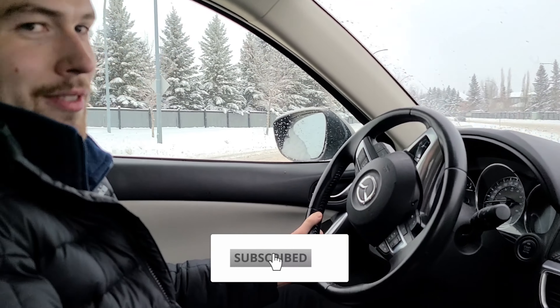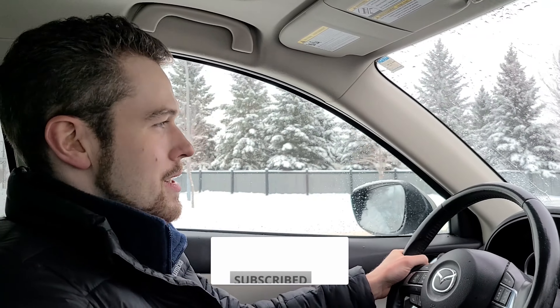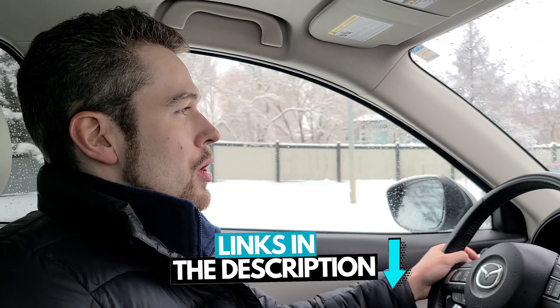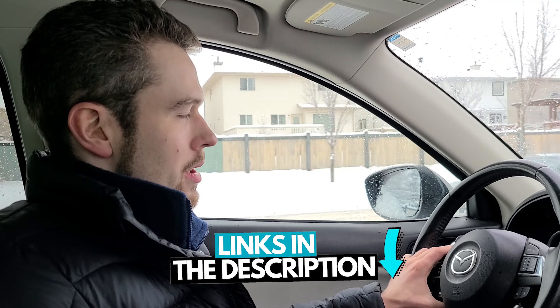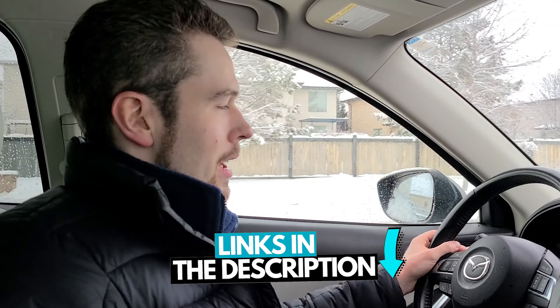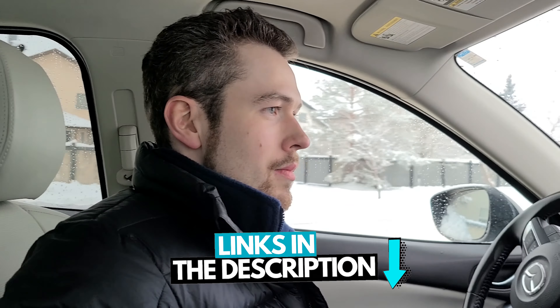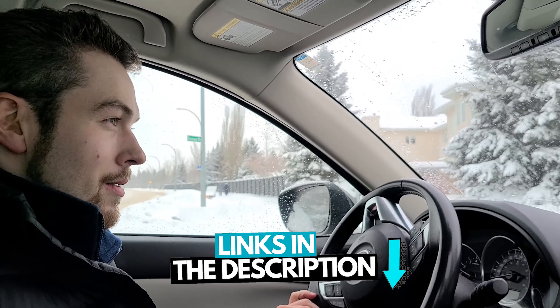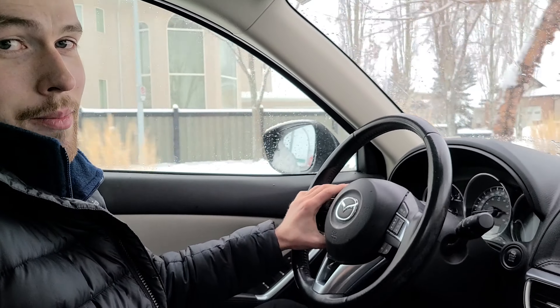Make sure to hit that like button if you're getting value out of these videos and hit subscribe so you can get notified the next time we do a video. If you'd like to find out how the real estate market is doing in Henderson Estates, I put a link in the description below where you can download a copy of the latest monthly market report — I'll update that each month. Just click the link, enter your email, and you can download it.